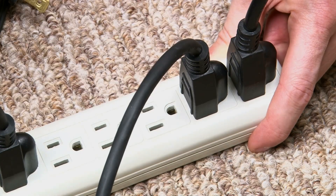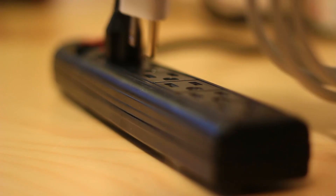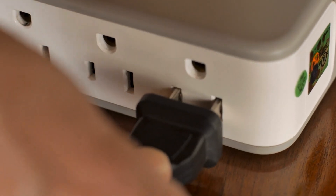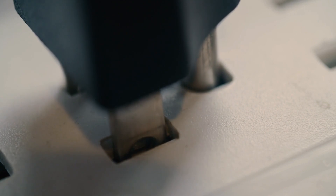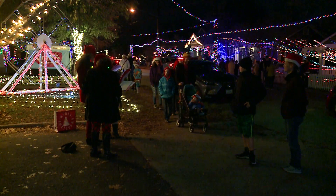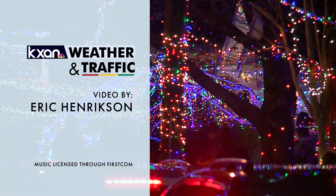Smart power strips can help conserve energy, preventing any decor that's turned off from drawing phantom power. But make sure you don't overload them with too many lights. Power strips and surge protectors help save you energy, but they only give you additional outlets — they don't actually increase the amount of energy that the outlet can handle. If you decide to use a power strip or extension cords, make sure you use ones that are rated for outdoor use. The last thing you want is for your massive energy-saving display to be ruined because you didn't plan for the weather.